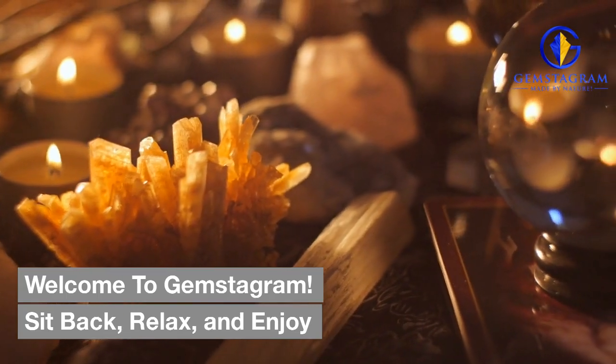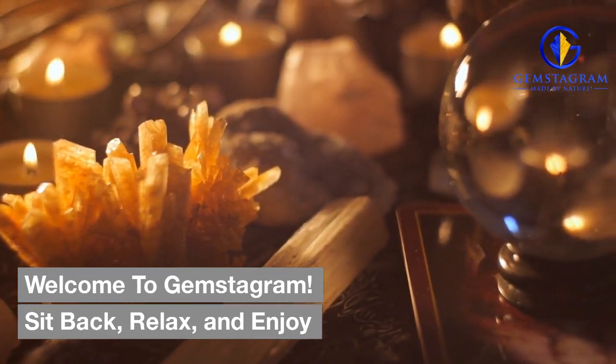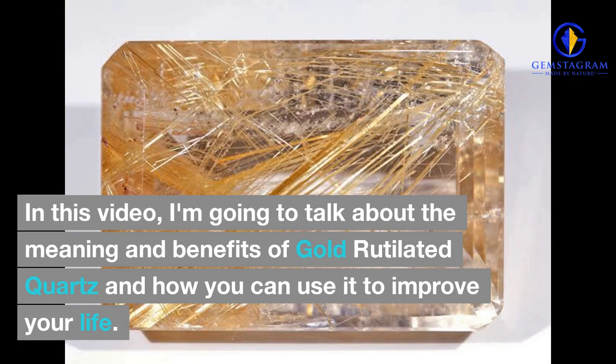Welcome to Gemstagram. Sit back, relax, and enjoy. In this video, I'm going to talk about the meaning and benefits of gold-rutilated quartz and how you can use it to improve your life.